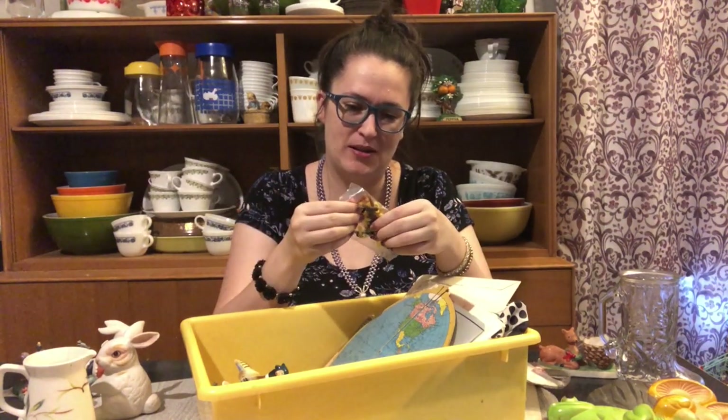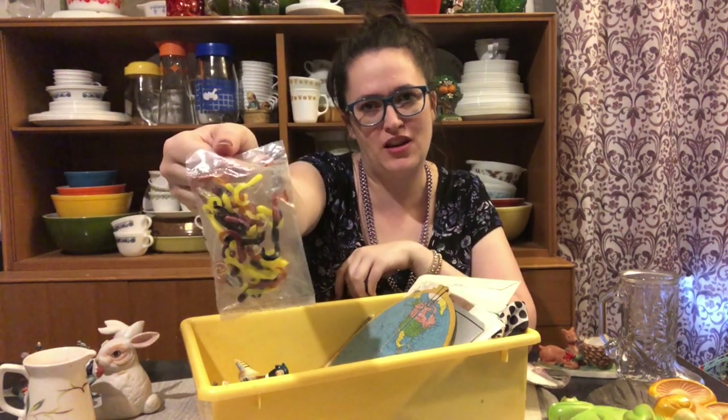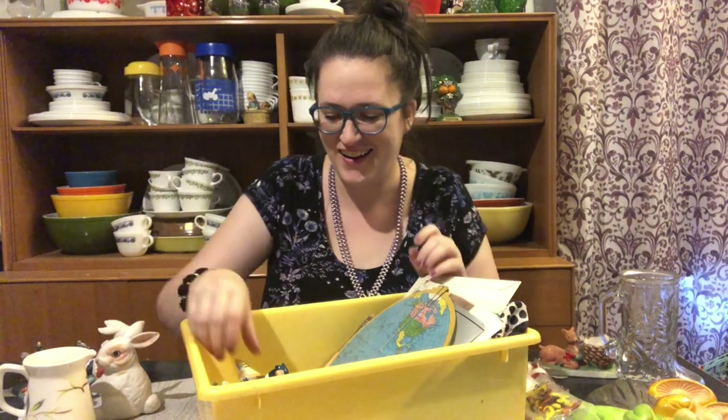What are these — fake worms? There must be something to do with fishing. That's kind of mean, feeding fish fake worms. Let the fishies have their last supper — don't give them fake stuff!